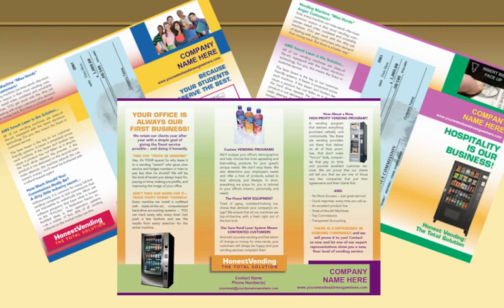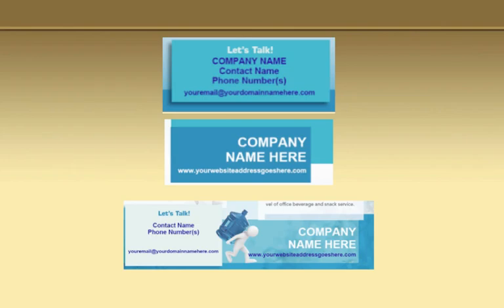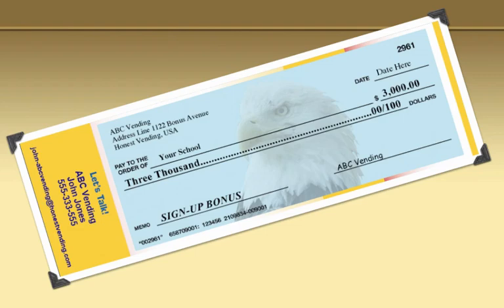All the brochures, both inside panels and outside panels, have auto-fill boxes where you can put in your company name, your company website address, your contact name, your phone number, your email address. These boxes are on the front and the back of every brochure. Also, some brochures for schools and hotels have a check. You can see right up here where it says ABC Vending — I forgot to take out where it says Address Line. But you can put in the address, the city, the state. You can personalize the check — instead of saying school, you can put the school's name in there. You can put the date in there if you'd like.